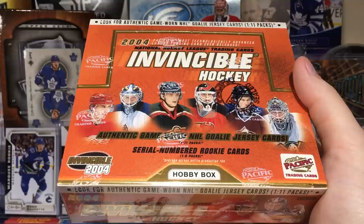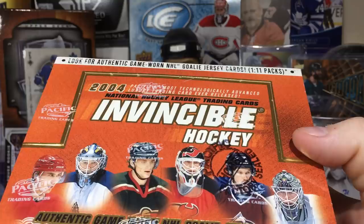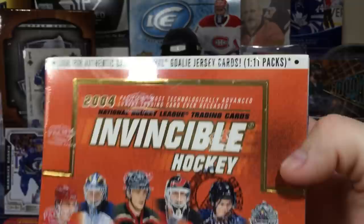Today we have this hobby box of 2004 Pacific Invincible Hockey — National Hockey League trading cards. Pacific's most technologically advanced luxury trading card ever released.